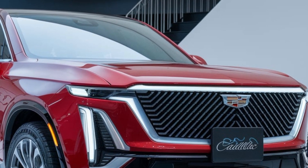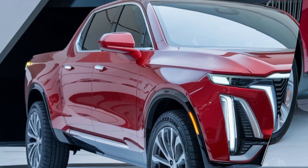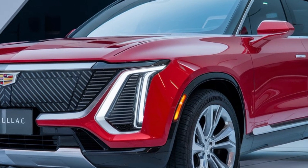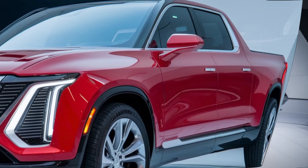Cadillac has packed this truck with safety features too — adaptive cruise control, a 360-degree camera, lane keeping assist — you name it, it's here. Cadillac's tech makes sure you're always safe, whether you're on the highway or navigating rougher terrain.